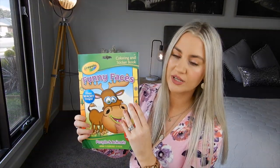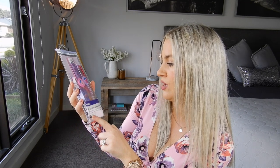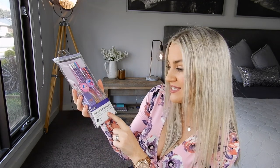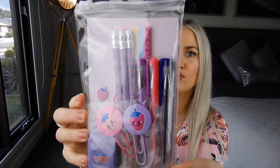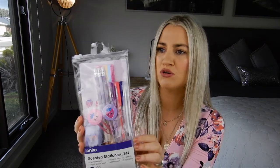She also picked out this Enco Scented Stationery Set. You get eight mini erasers, one puff sticker sheet, two paper clips, one ruler, three pencils, and three gel pens. It's just a really gorgeous little set. This one was only $5 and it would make a really great gift as well, but she's going to use it to draw in her books.